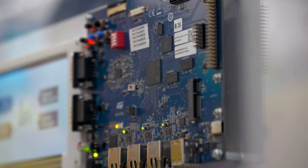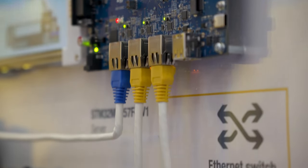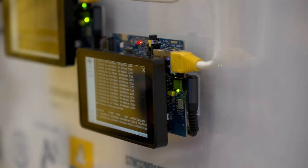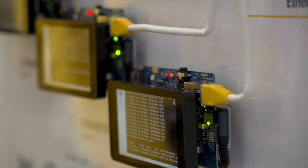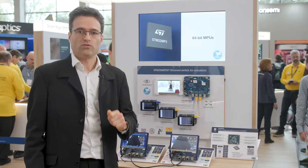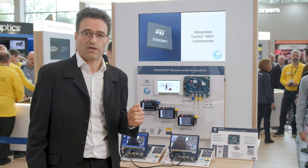Second, the networking capabilities. The MP25 embeds an Ethernet switch and it supports time-sensitive networking. All in all, this is a lot of CPU processing time saved on packet management, and this enables you to reach high determinism for Ethernet data transfer.